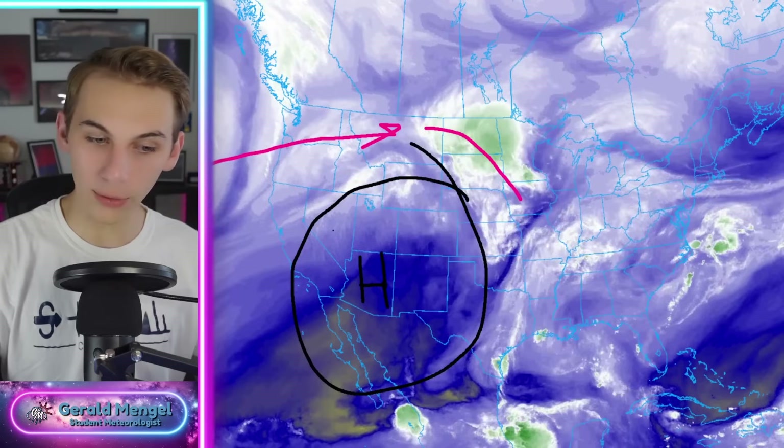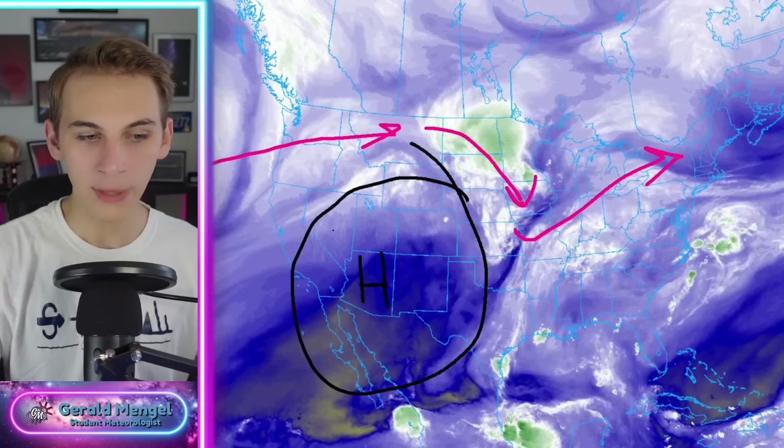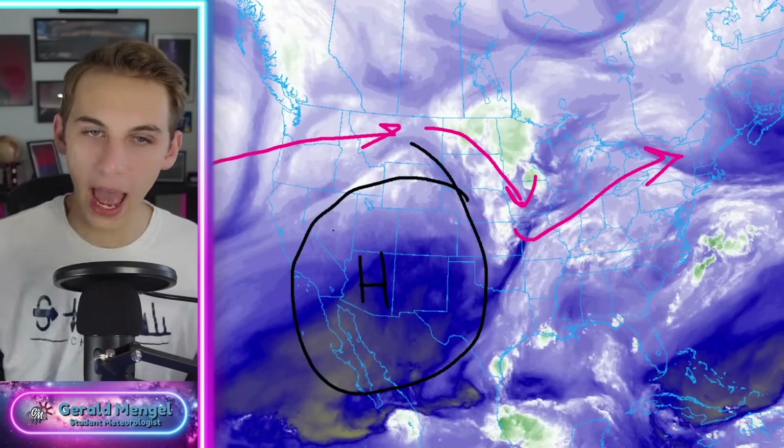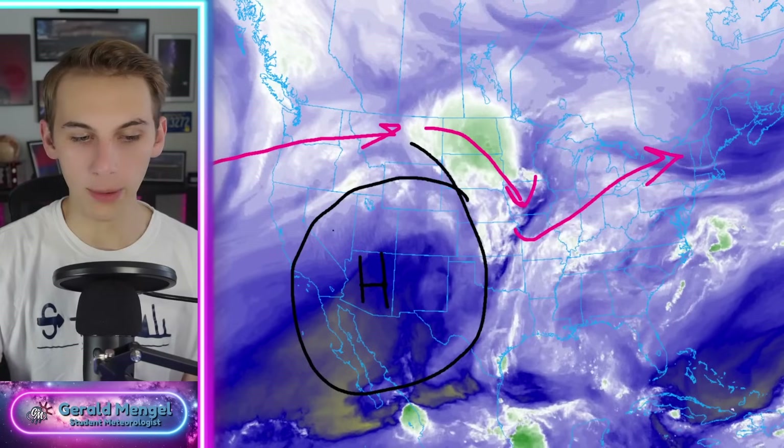The water vapor loop today is doing a pretty good job showing the overall flow in the atmosphere. We've got a big pocket of basically nothing happening back out into the desert southwest — that's a big area of high pressure. Right now, the flow rotating around it out of the Pacific Northwest through the northern plains and around it, hitting basically another area of high pressure and getting shot back up the other way.